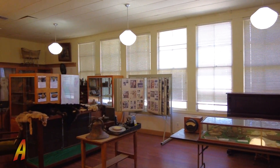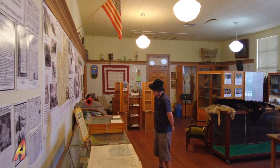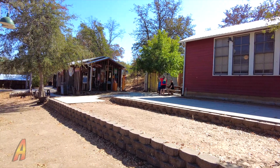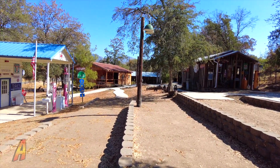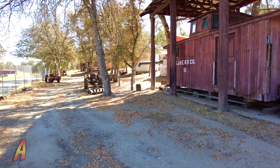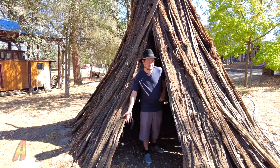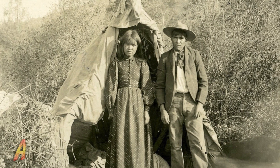But this museum is more than just little artifacts in one building. Let's take a look at the other buildings at the Eastern Fresno County Museum. Outside, you can visit buildings that help better explain what life was like within the eastern Fresno area, including this teepee that was made by the Mono native tribe.